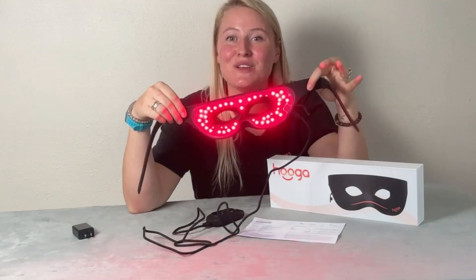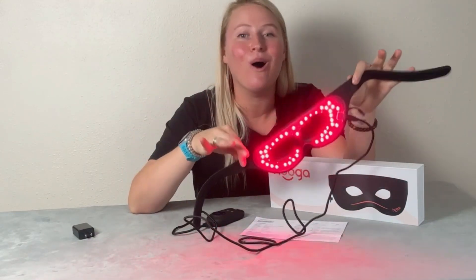Since everybody is different, feel free to play around with the brightness and time to find what works best for you. It's important to use consistently, so set aside time daily or at least three to five times a week for best results. The Hygge red light therapy eye mask is the perfect way to care for your skin while relaxing at the same time. If you found this video helpful, hit the like button and subscribe for more health and wellness tips and product reviews. Drop any questions in the comments and we'll see you in the next video.